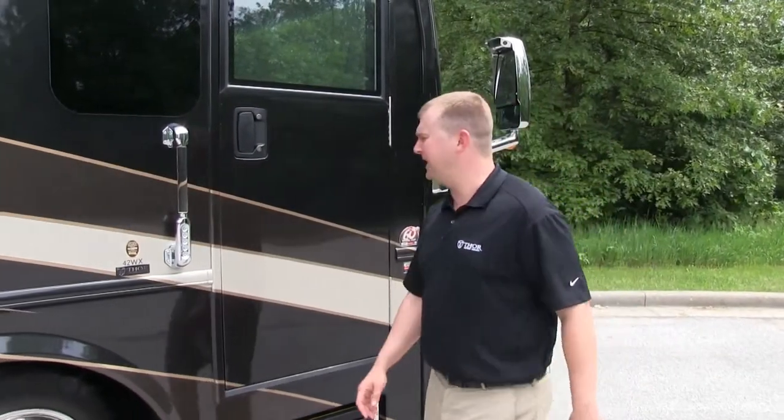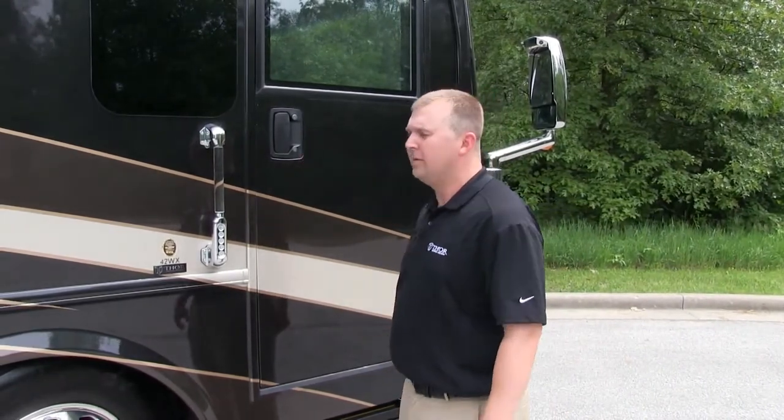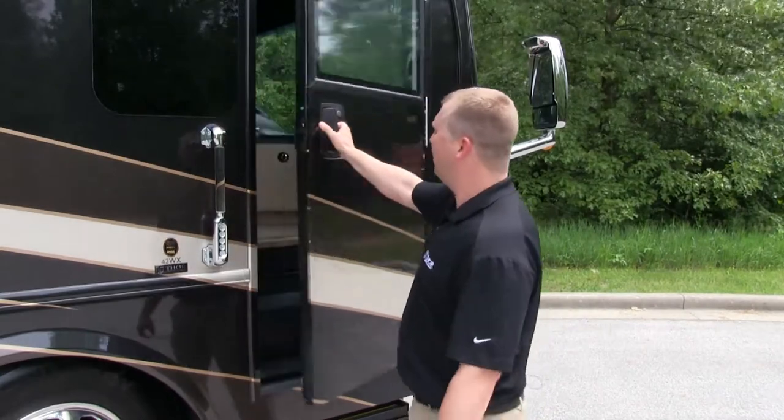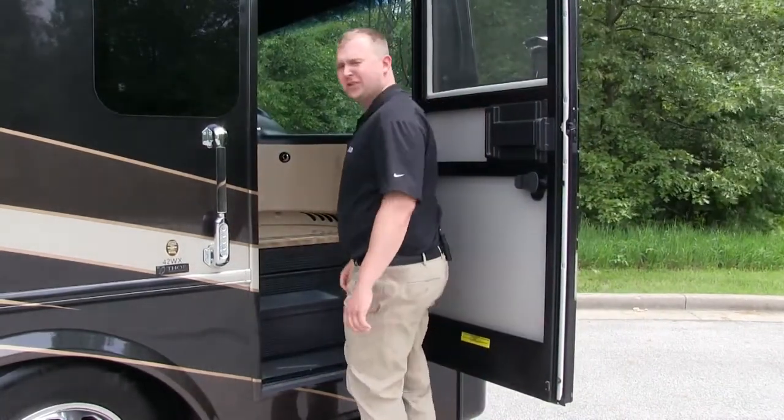Entry has been made easy on the Tuscany with the keyless entry system, working not only with the front door but also the baggage doors as well. And with the wider entry, unloading and loading the motorhome is easier than ever.